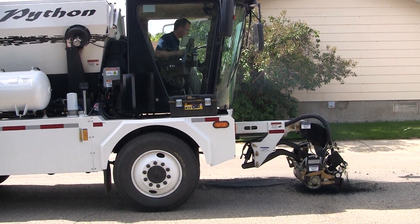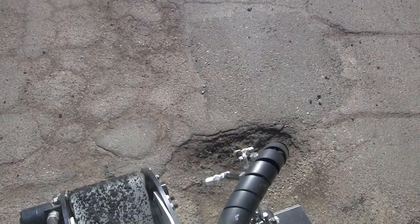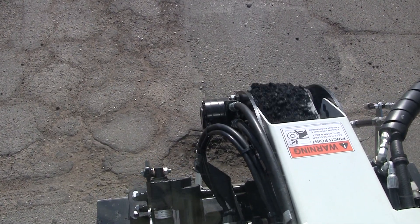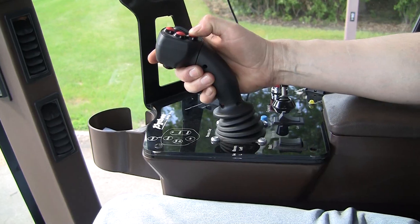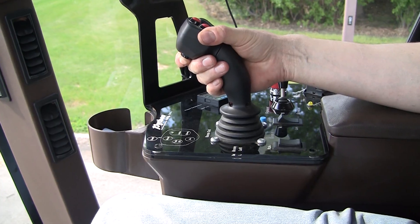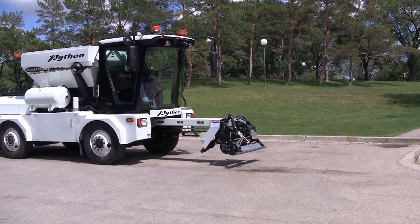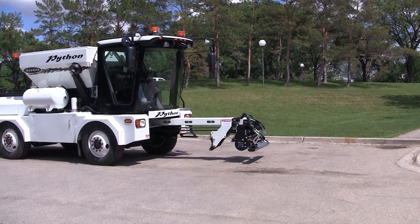The operator remains safely in the cab at all times. The large cab windows give an excellent view of the working area. At the operator's fingertips are all the controls needed to create neat, long-lasting patches. If you've ever played a video game, you'll be able to operate the Python 5000. Once in the general vicinity of the pothole, the operator uses the joystick to position the multifunction tool over the pothole. It extends out 4 feet from the front of the machine, and 4 feet from side to side.